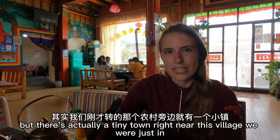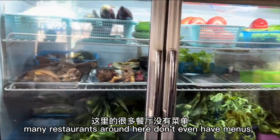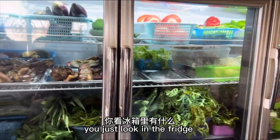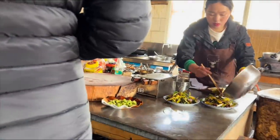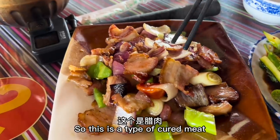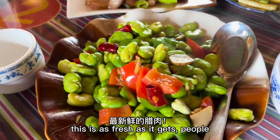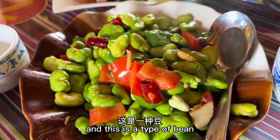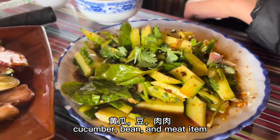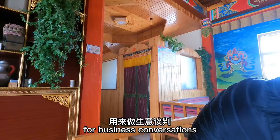So you might think that in a rural area it would be very difficult to find a place for lunch, but there's actually a tiny town right near this village we were just in, so here we are. Many restaurants around here don't even have menus — you just look at what's in the fridge and order based on what's available. This is a type of cured meat, made by the lady who just brought our food to the table, so this is as fresh as it gets. This is a type of bean, cucumber, bean, and meat dish. Here is the main seating area and here are the little private rooms for business conversations.